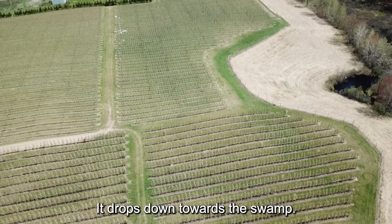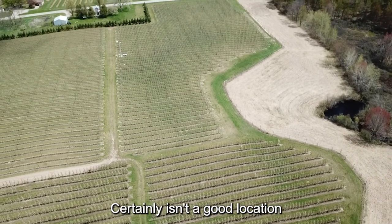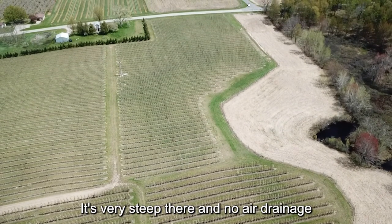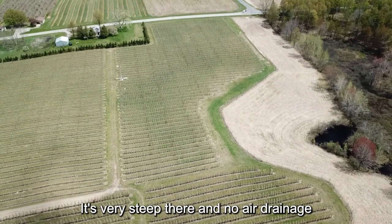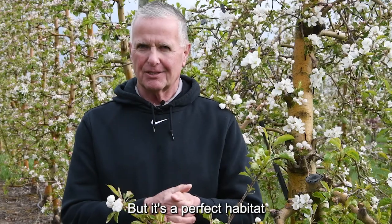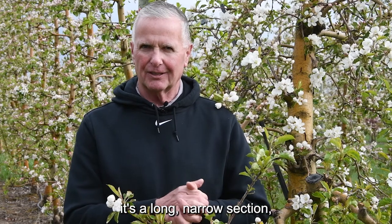It's on the south side of the orchard — it drops down towards the swamp, certainly isn't a good location to plant any trees. It's very steep and there's no air drainage that we need for apples, but it's a perfect habitat for wildflowers.